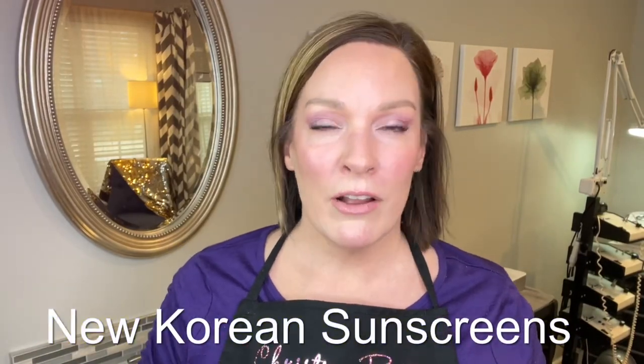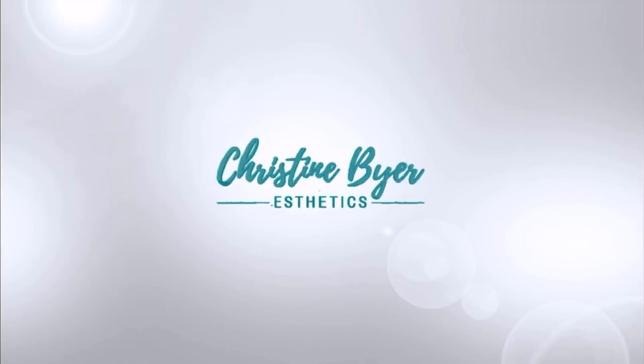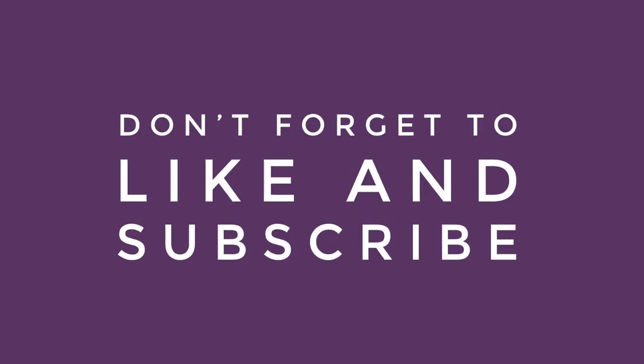In this video, I'm talking all about our new sunscreens and which one is right for you. Welcome back.